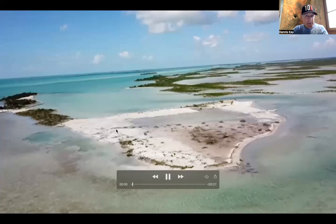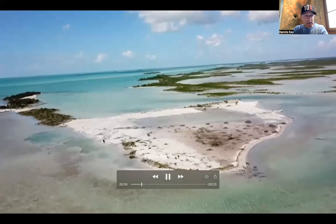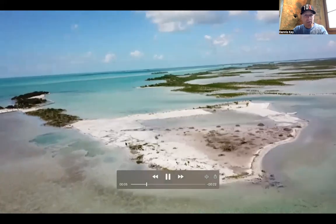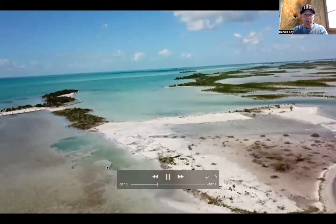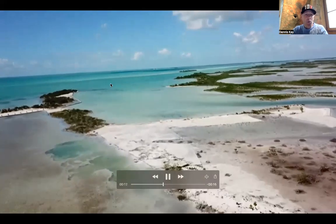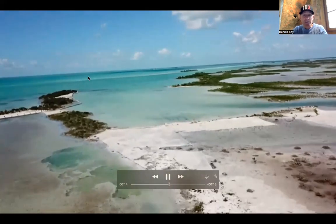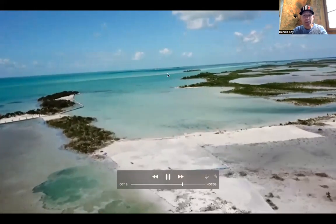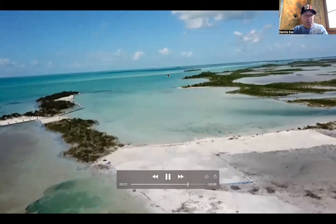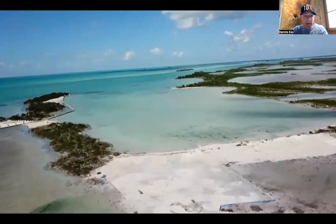Now let me show you the beautiful drone footage that Israel took of it. You can see this whole peninsula is in the process of being filled, and that waterfront lot sits right here. You have beautiful 360-degree views, the awesome waters of Ambergris Bay out to the east, several islands out there, and a nice sandbar that runs off this island — just a super, super cool part of Ambergris Caye.